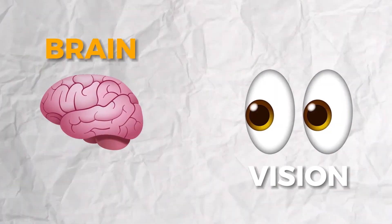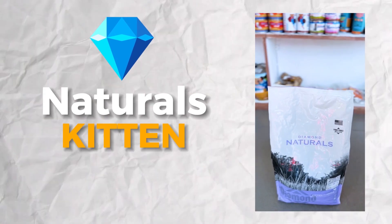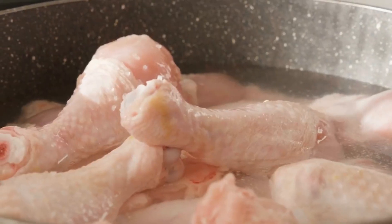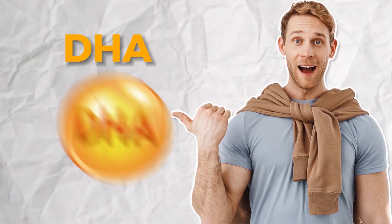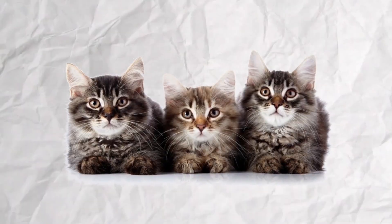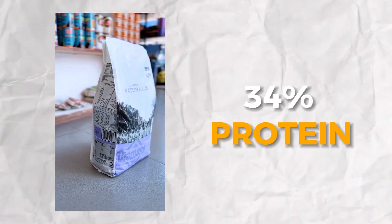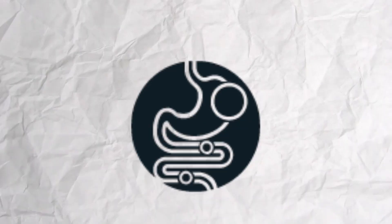It is a supreme dry food for brain and vision development. This is a Diamond Natural Kitten Dry Food. It contains chicken, rice, eggs, vitamin DHA, and healthy ingredients. It supports a healthy diet for DHA and a healthy digestive system.